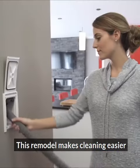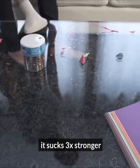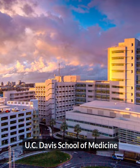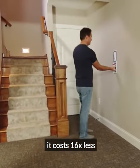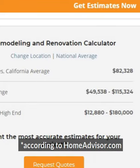This remodel makes cleaning easier. It's two times lighter than the new Dyson. It sucks three times stronger and reduces your allergy symptoms by up to 61 percent — according to UC Davis School of Medicine. You could store it in your closet or in your wall. It costs 16 times less than the average remodel in LA, according to HomeAdvisor.com.